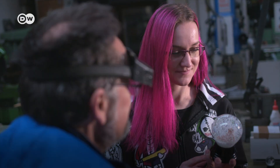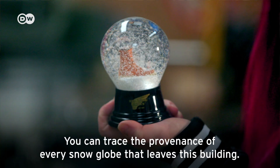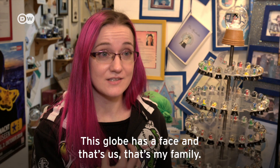Customers value tradition — back to the origin. You want to know what you consume, where the products come from, which you buy. Every snow globe that leaves this house, you can see who produced it. This globe has a face, and that's us. That's my family.